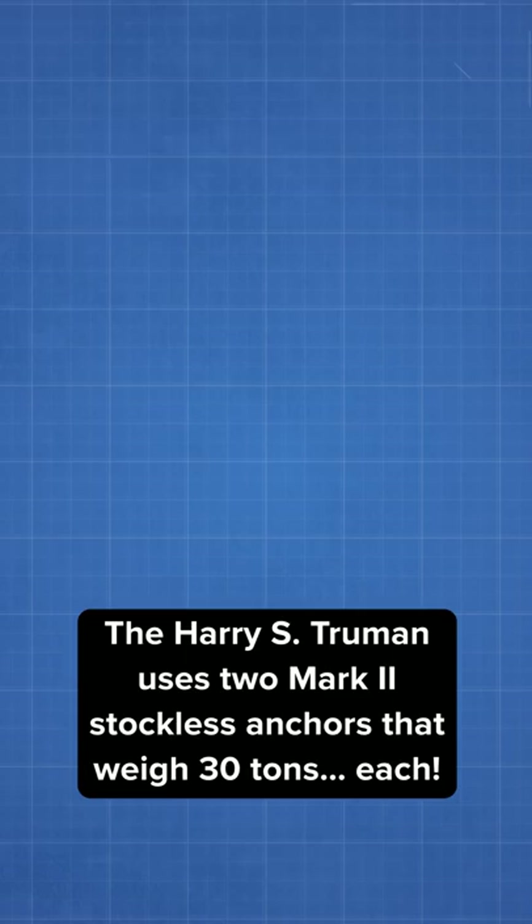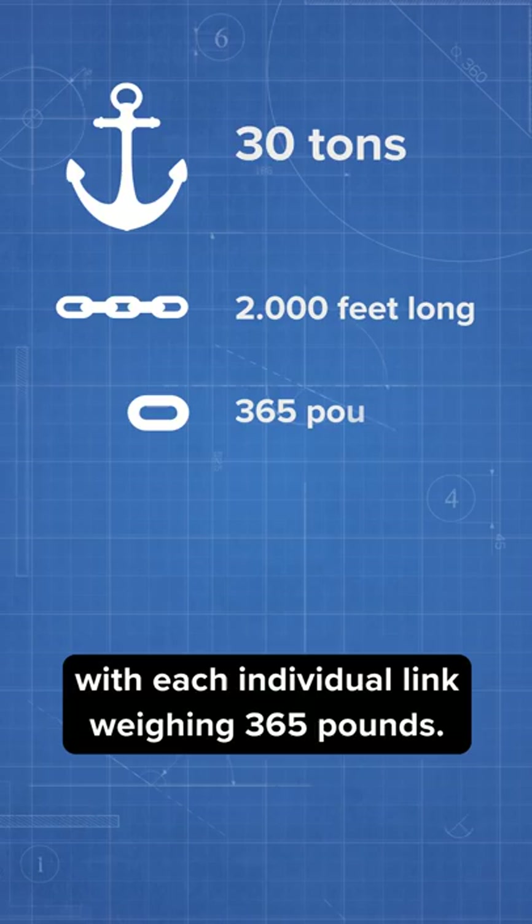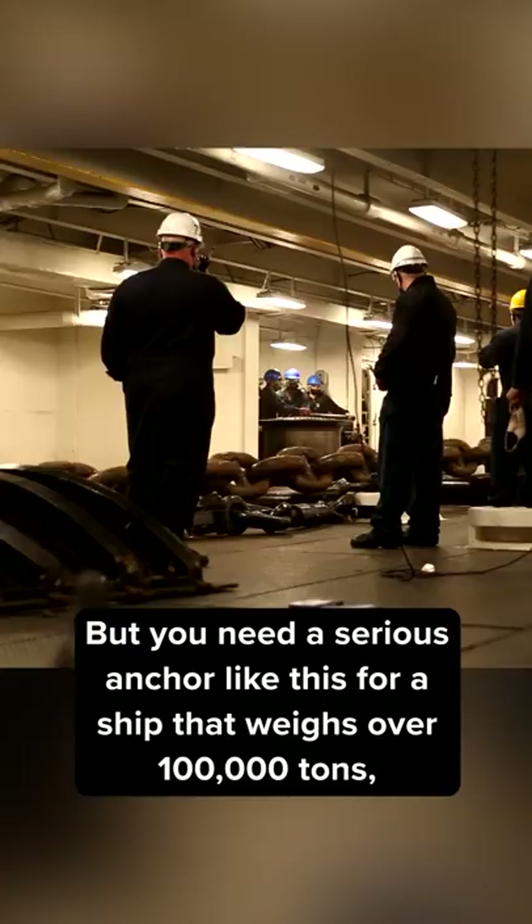The ship has over 2,000 feet of anchor chain on board, with each individual link weighing 365 pounds. But you need a serious anchor like this for a ship that weighs over 100,000 tons. And when you drop it, it makes a big splash.